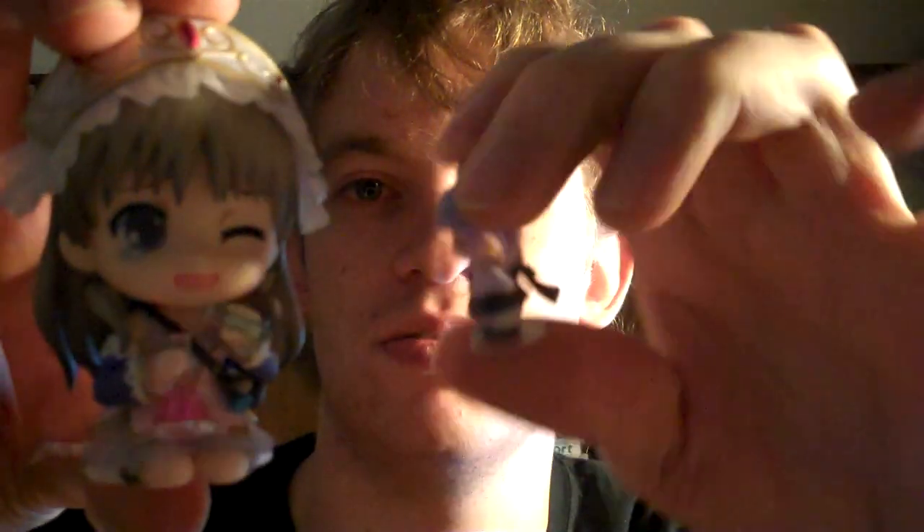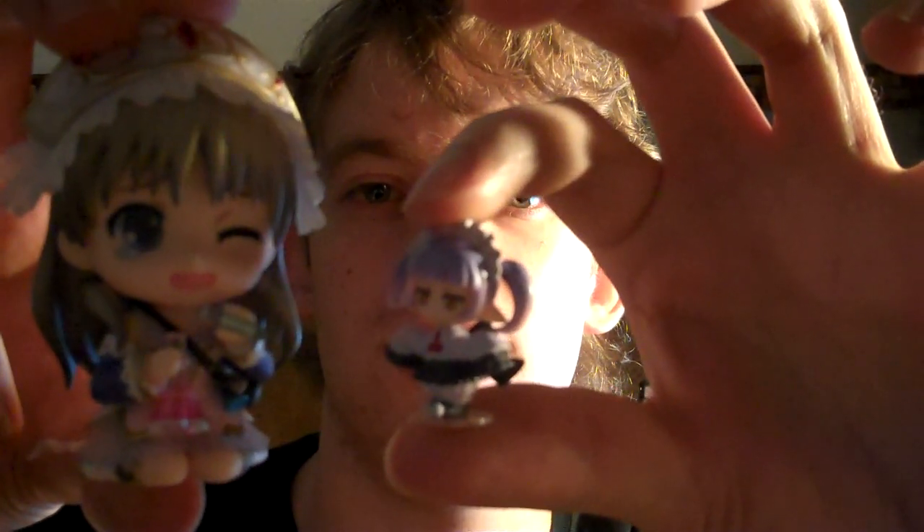I only got one thing this week, which would be this. It's Nendoroid Totori from a game called Atelier Totori, however you're supposed to say it — a game that I don't think has been released in the U.S. I don't really know anything about this character, but I like it. It also comes with this thing — her little homunculus, whatever. I don't remember what her name is, but I really like all the clear parts on her clothing and stuff.